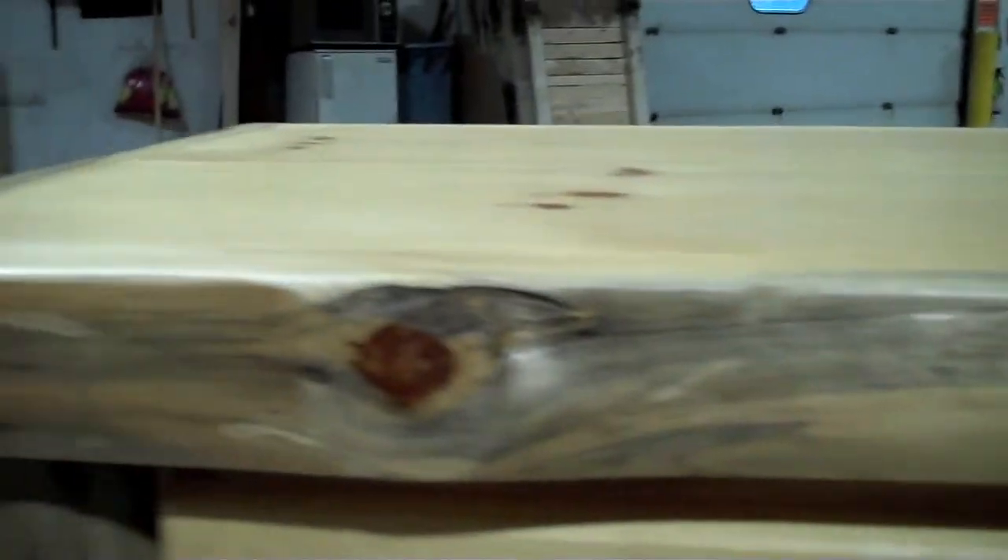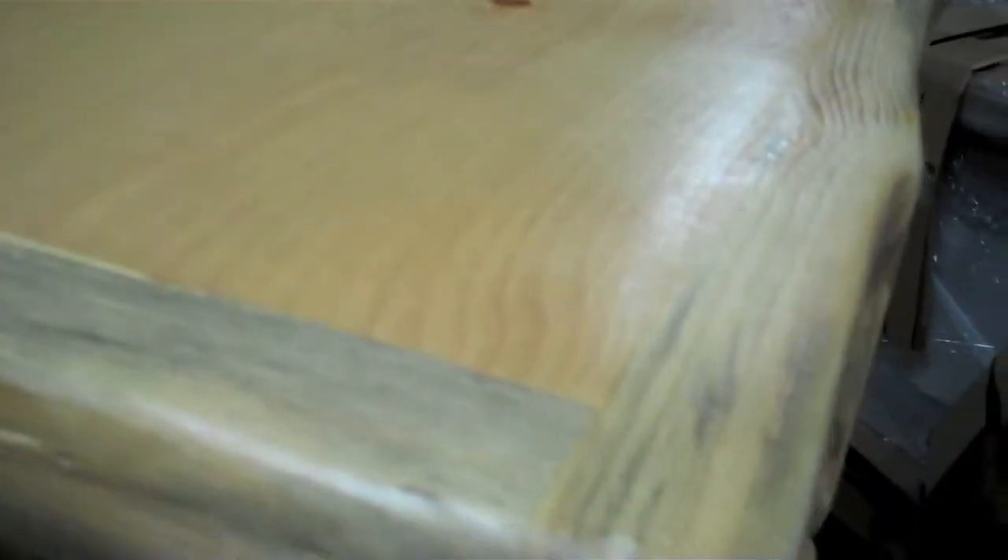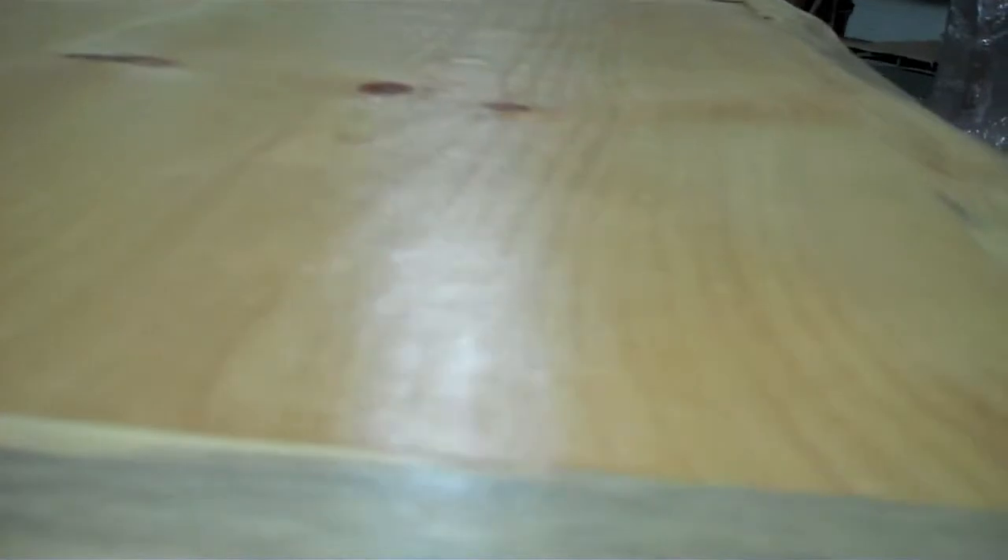The Pine Lake collection features solid tops with quarter log edging. The edging adds a unique cabin charm to each piece. The Pine Lake pieces are available in a clean-peeled traditional style or in a rustic hand-peeled style, which we are seeing here on this chest.